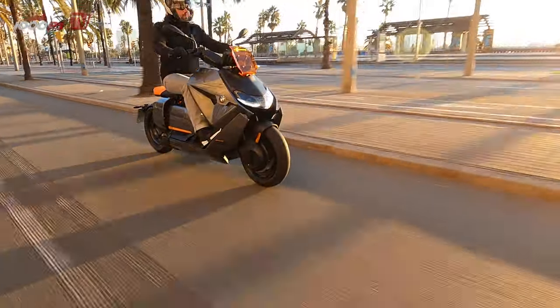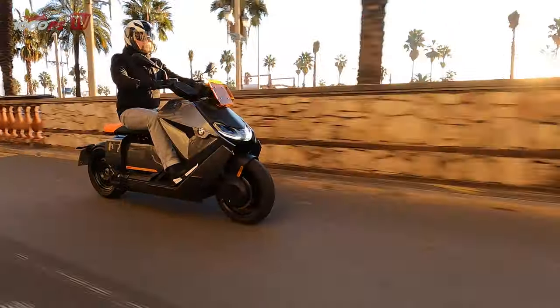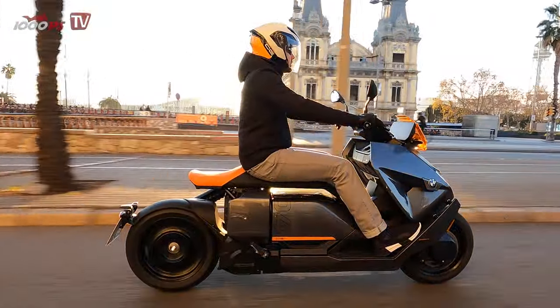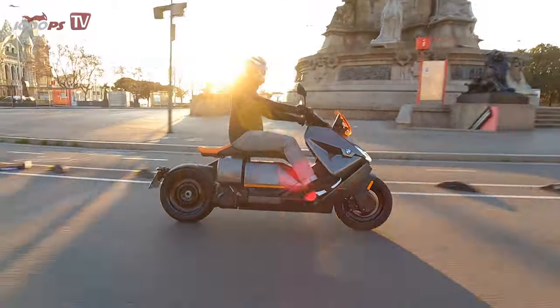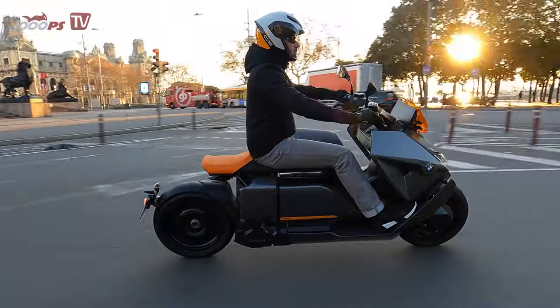BMW Motorrad and electric mobility — while their colleagues from the car sector already have several models on the go, the C4 is currently the only model that does without fossil fuels while riding. This is set to change in the future, as this model already incorporates a lot of technology and experience gained in the passenger car sector. This cooperation not only benefits development; the customer also receives tried and tested technology and parts that are already on the shelf, so to speak.